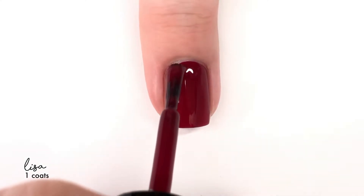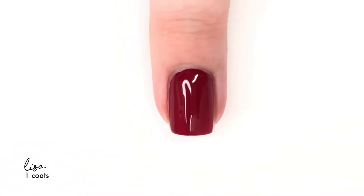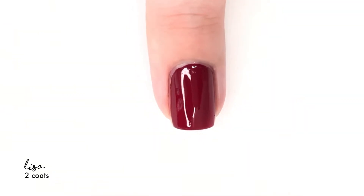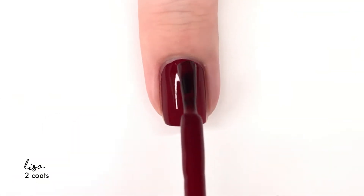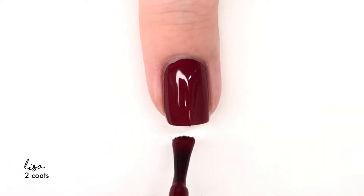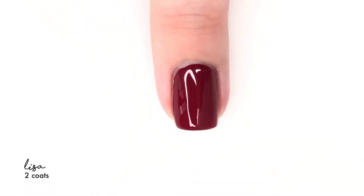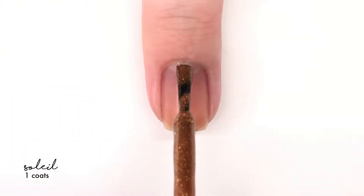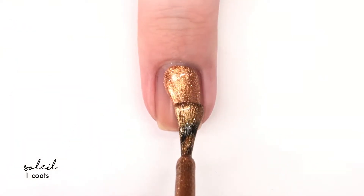The first shade we're looking at is Lisa, which I feel like is your standard kind of Marsala or red wine shade for Fall. I don't feel like this color is earth-shattering or anything majorly new. However, if you don't have one, this has a really good formula and it's really pretty, and it is going to be coming back in a few videos, so you'll see more about that.